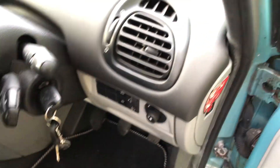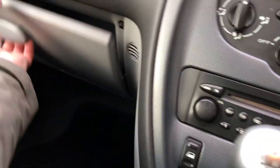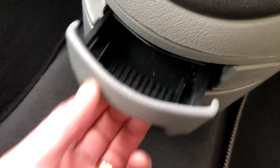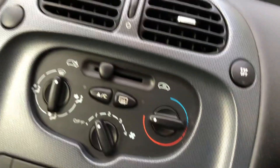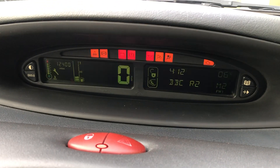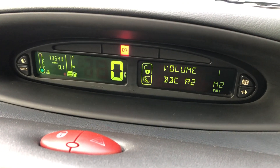It's got armrests in the front and it comes with two keys. There's plenty of storage — storage there, storage under the seat, storage there — so you've got loads of space. Just take a look here: 73,000 miles, so nice low mileage.